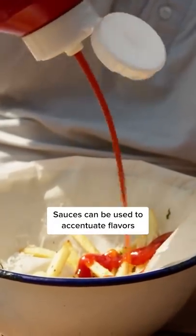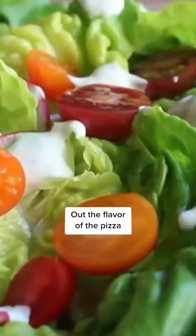Sauces can be used to accentuate flavors, but with ranch, it's really just numbing out the flavor of the pizza.